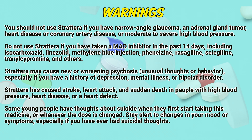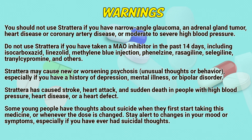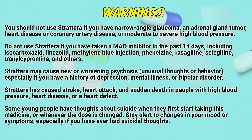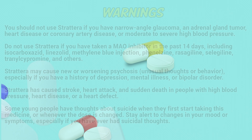Strattera may cause nervousness and psychosis, unusual thoughts or behavior, especially if you have a history of depression, mental illness, or bipolar disorder. Strattera has caused stroke, heart attack, and sudden death in people with high blood pressure, heart disease, or a heart defect. Some young people have thoughts about suicide when they first start taking this medicine or whenever the dose is changed. Tell a doctor about any changes in mood or symptoms, especially if you have ever had suicidal thoughts.